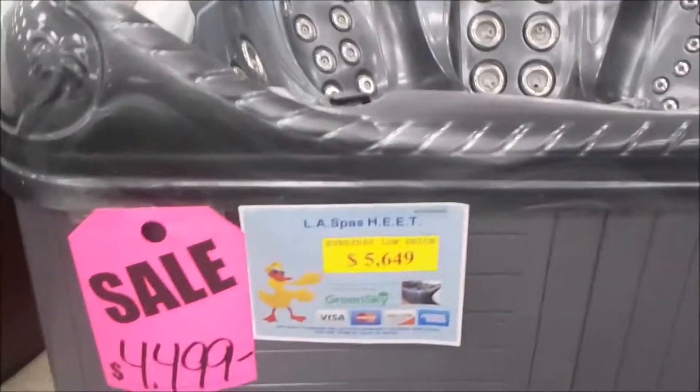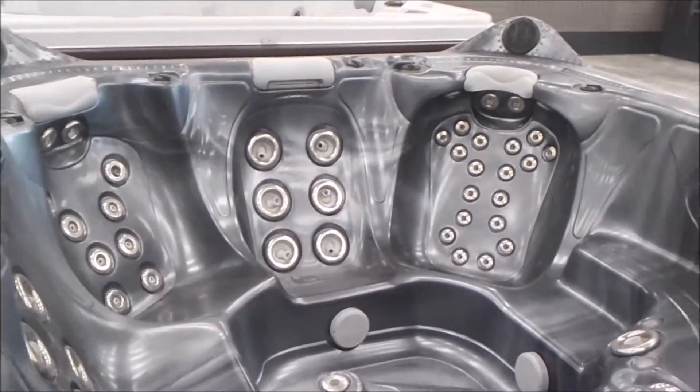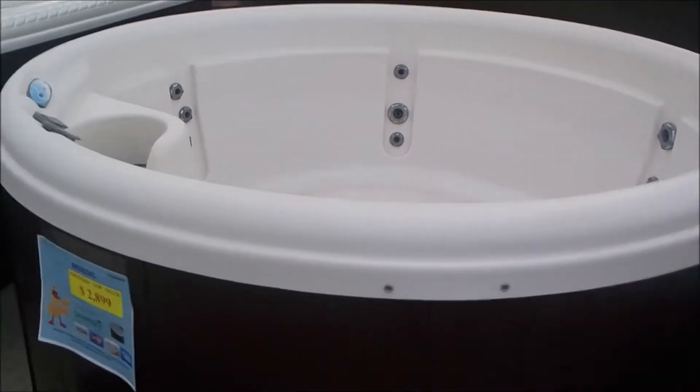Here's a used Heat at $4,499 — stereo, lights, all these jets, and a lounge. Here's a used Nordic at just $2,899. Looks like new.